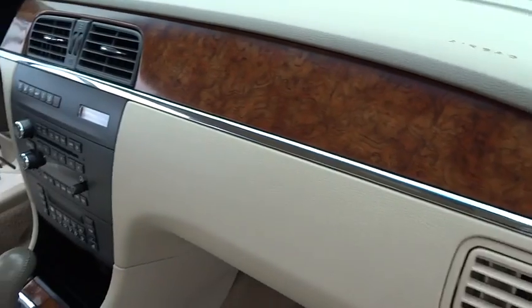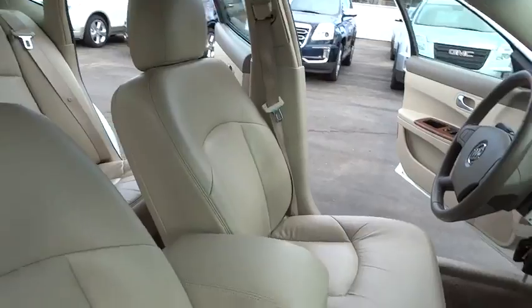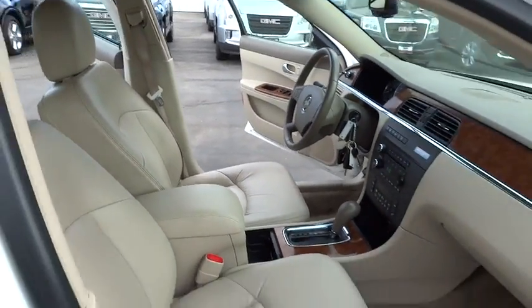Floor mats, front wheel drive, AM-FM stereo radio, rear defrost, climate control, power door locks, security system, passenger airbag, power windows, bucket seats.